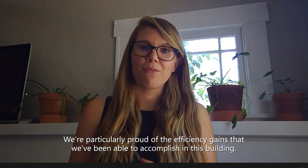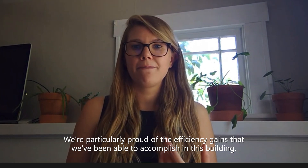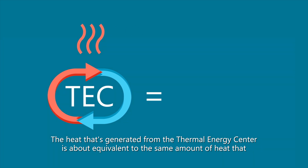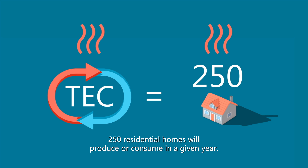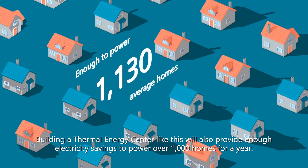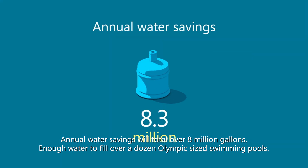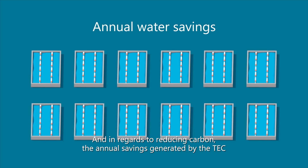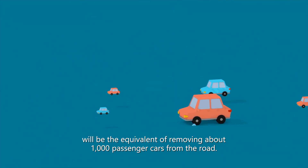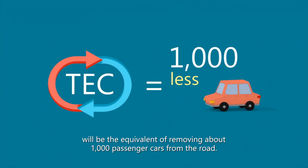We're particularly proud of the efficiency gains we've been able to accomplish in this building. The heat generated from the thermal energy center is roughly equivalent to the amount of heat 250 residential homes will produce or consume in a given year. Building a thermal energy center like this will also provide enough electricity savings to power over a thousand homes for a year. Annual water savings will total over eight million gallons — enough to fill over a dozen Olympic-sized swimming pools. And in regards to reducing carbon, the annual savings generated by the TEC will be the equivalent of removing about a thousand passenger cars from the road.